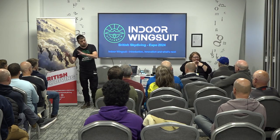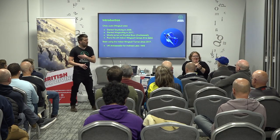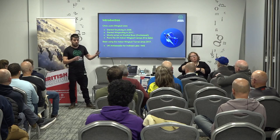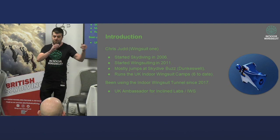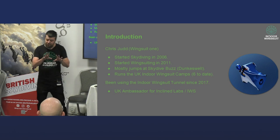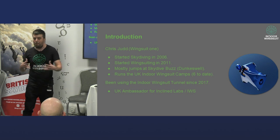Some of this information some of you guys already know. The rest of it is going to be quite new. So we'll get started. Welcome — my name, for those of you who have not met me before, is Chris Judd. I've been skydiving since around 2006, been wingsuiting starting in 2011. I mostly jump in Devon at a place called Skydive Buzzdunk. Most people know me as the guy that runs the Incline Labs UK indoor wingsuit at Stockholm, Sweden.